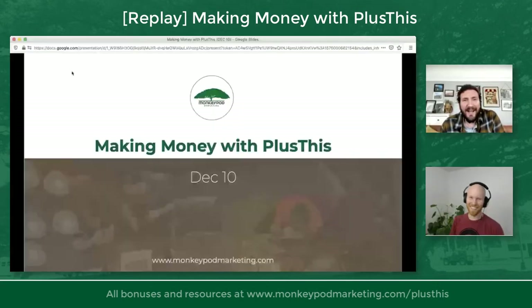What is going on, party people? Welcome to Making Money with Plus This, our webinar of the day.